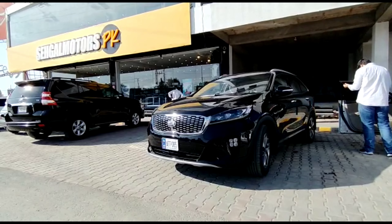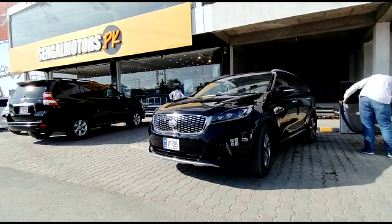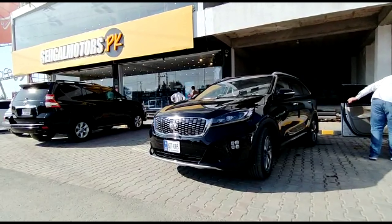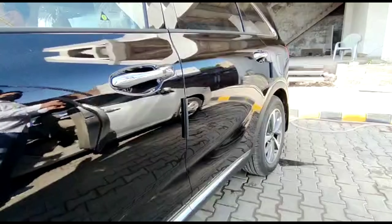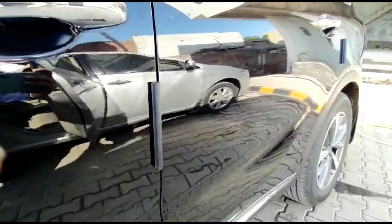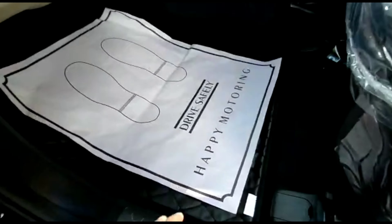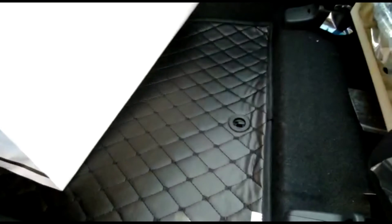Assalamu alaikum, this is Saad from Seagalmoods Top PK. This time we are showing the 2021 Sorento. The new car has come in the DHA branch. The customer has put door guards on their car — it's very important. The customer has also put floor mats in their car; these are the Sorento Kiko mats, available exclusively at Seagalmoods Top PK.